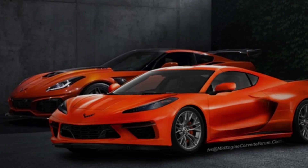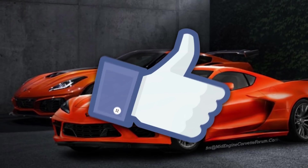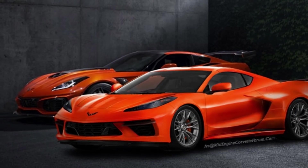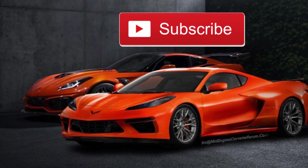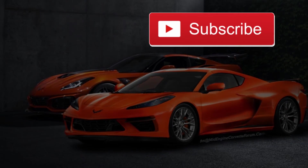All right, guys, that's going to do it for today's video. If you liked what you saw, give me a big thumbs up. If you have any questions or comments, shoot them in the comment section down below. Subscribe if you haven't yet, and I'll catch you guys in the next upload.